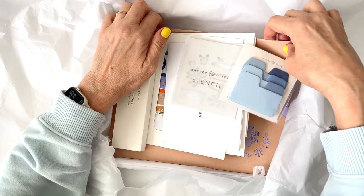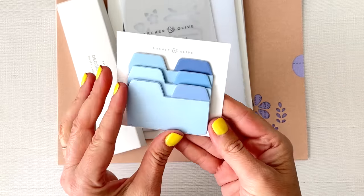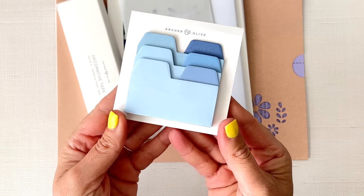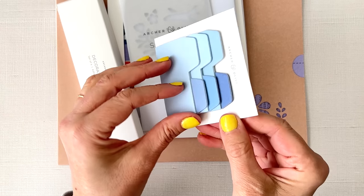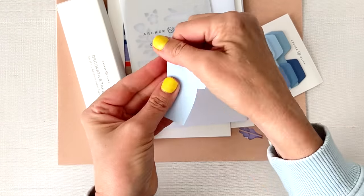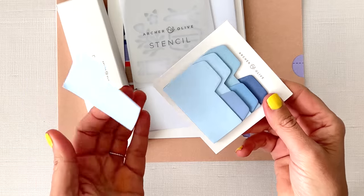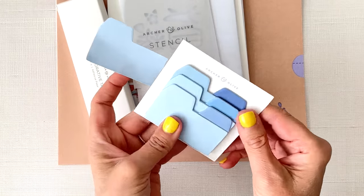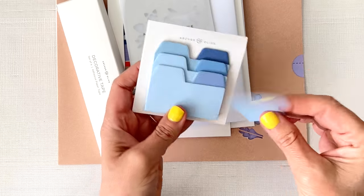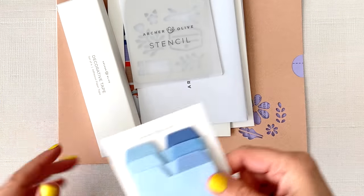Let me pull everything out and show you what's included in the kit. First we have these sticky notes with tabs — I think these are really useful if you're trying to separate your bullet journal or planner into different sections. You can just stick them right on your page and write whatever category you need. These are especially good for temporary things. You could use them for permanent things too, but I think they're great if you're just doing something quick. These are in different colors of blue — they're really cute.